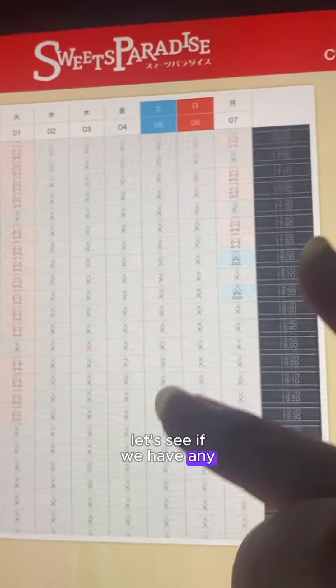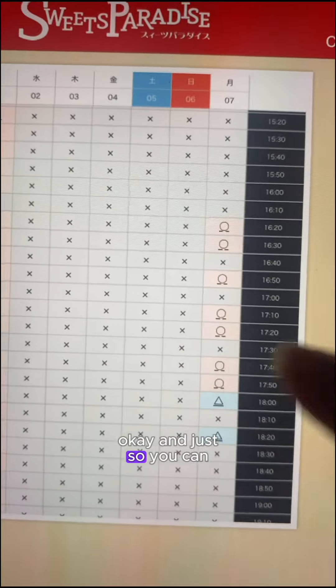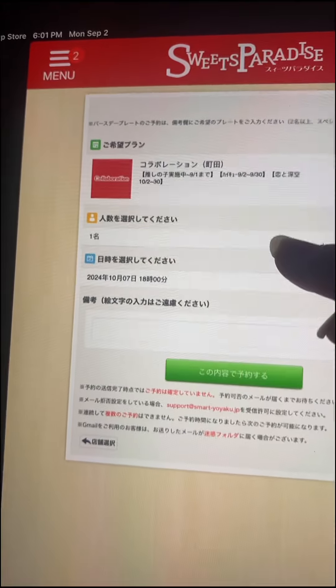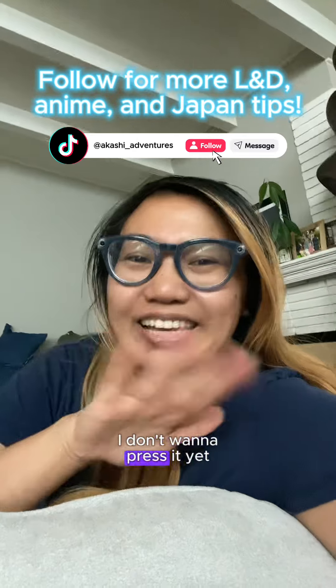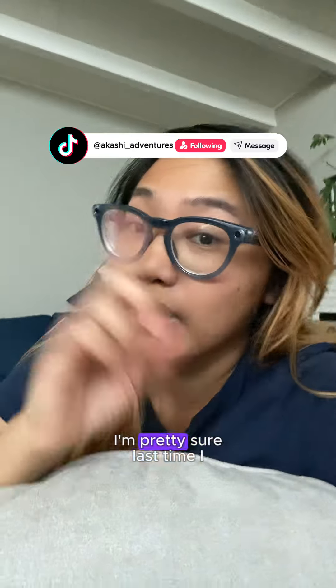There are some availabilities! I clicked a random triangle one just so you can see what it looks like, and then you hit this button. I can't remember exactly what happens after that, and I don't want to press it yet because I don't want to accidentally make a reservation. I'm pretty sure last time I got an email, and you present that email to the cafe.